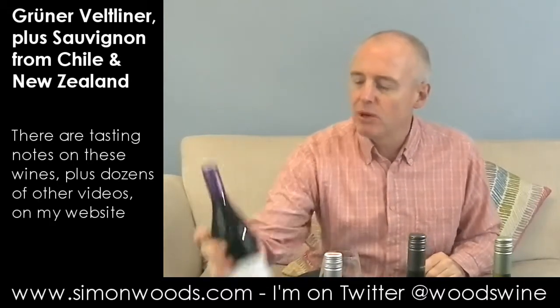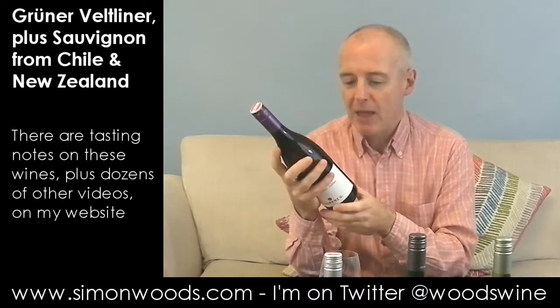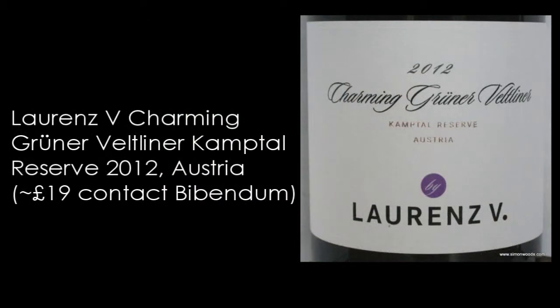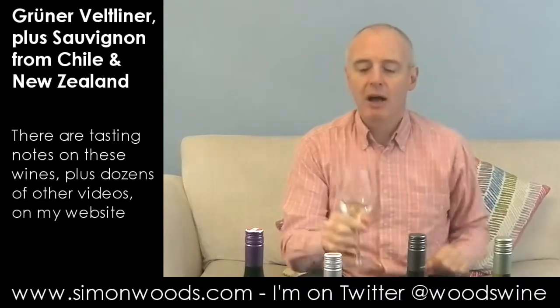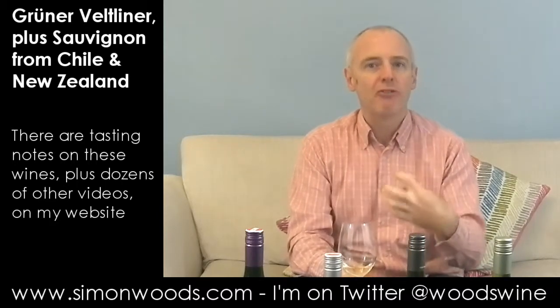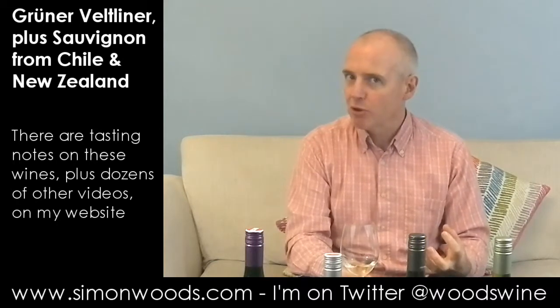First one: the two Grüner Veltliners are both from Lorenz Moser V — just Lorenz V on his labels. This is the 2012 Charming Grüner Veltliner Camp Tal Reserve. Give it a whirl. It smells young, fresh, stony. The fruit isn't jumping out and saying hello, but what there is is this slightly salty, savoury intensity. It feels like it's going to have a nice texture, freshness, and that savoury element that makes you think, I want some more of that.